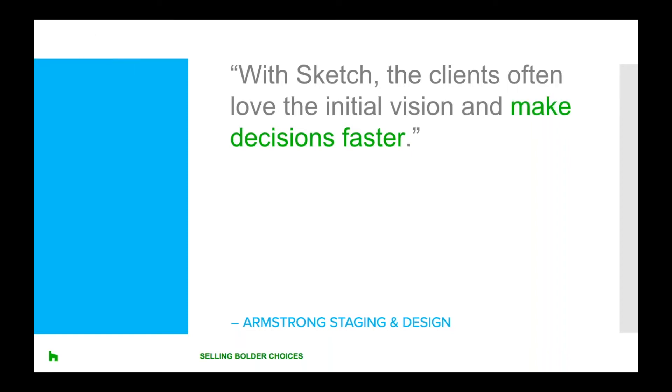When homeowners see what the final results will look like, they will often feel more confident about moving forward with the proposal — and renderings can be especially helpful if you're proposing something the homeowners haven't seen before. Michelle Armstrong shares her success in using visual tools. She says: in home staging, we try to create the illusion of a lifestyle for potential clients. Sketch is a great tool to help my clients visualize the illusion. Prior to using Sketch, I would make a trifold board with wallpaper samples, paint chips and tile samples, but clients didn't really get the vision. With Sketch, the clients often love the initial vision and make decisions faster, and since discovering Sketch, I've used it with every client.